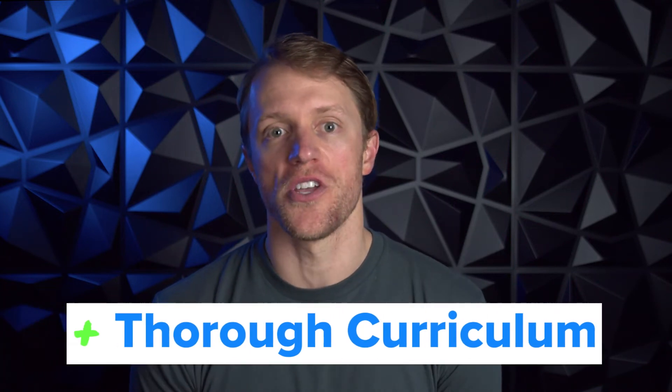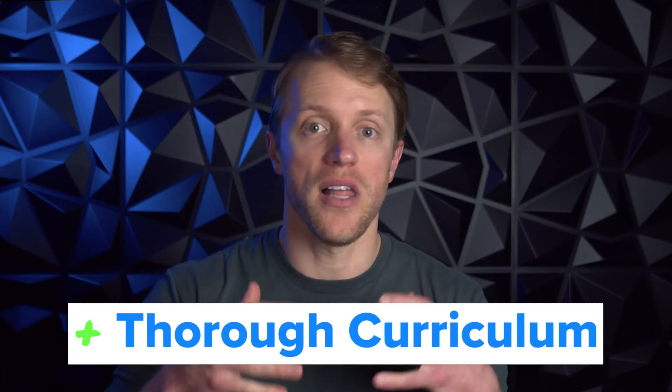Now that we've covered pricing and what the Prep 101 lessons and program are all about, let's get into the good part — what I like and what I don't like after using this course. Let's start with the things that I like. Number one, I absolutely love the thoroughness of this course. They hit you with everything: live classes, on-demand supplemental video lessons, assigned readings, practice sets, practice exams, MCAT coaching, and a bunch more.